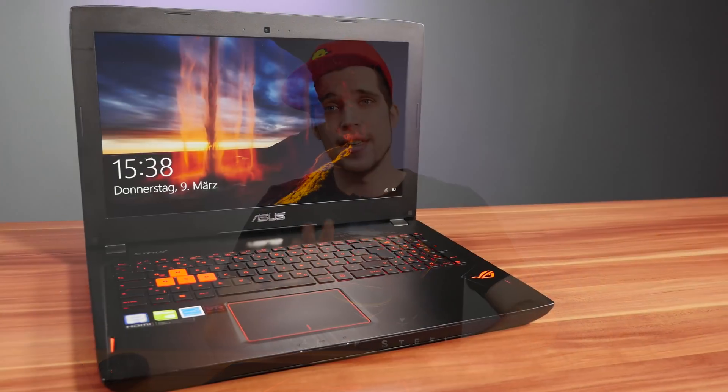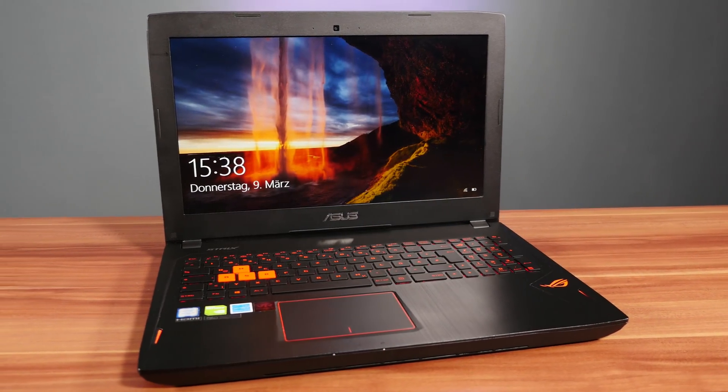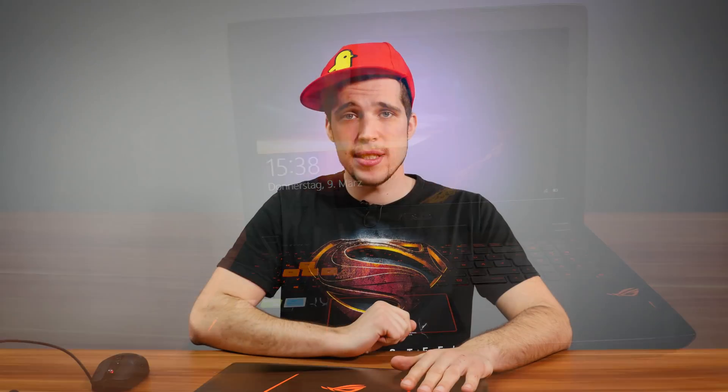I recently bought a new laptop and here it is. This one here is the ASUS GL502VS and to be honest, this is really the best notebook I've ever bought in my life. But there was one problem with the notebook and today I want to tell you the story and how I solved the problem.